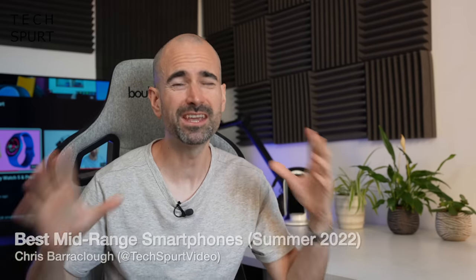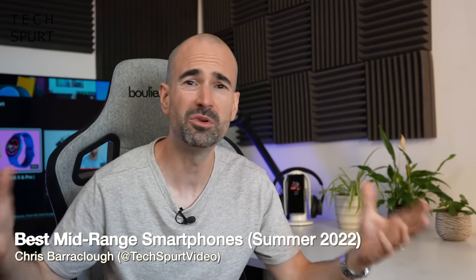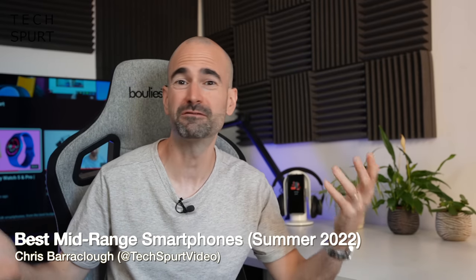You may be very tempted to spend a ridiculous amount of cash on the latest super shiny Samsung or Apple flagship smartphone. But before you do that, come take my hand in a metaphorical and very much not pervy kind of way, and let's have ourselves a merry old stroll through the wonderful world of mid-range smartphones.